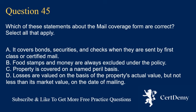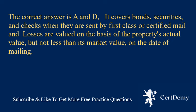Question 45. Which of these statements about the mail coverage form are correct? Select all that apply. A. It covers bonds, securities, and checks when they are sent by first class or certified mail.